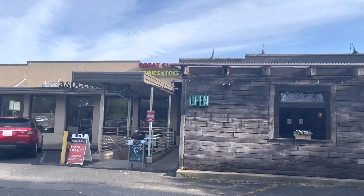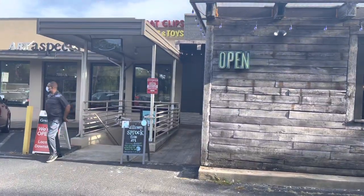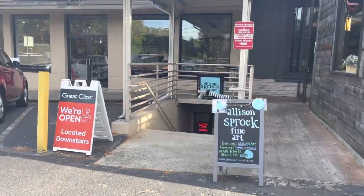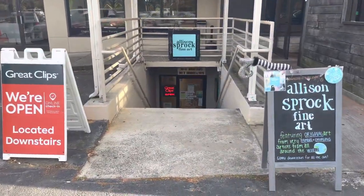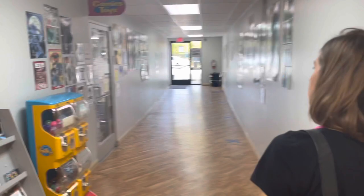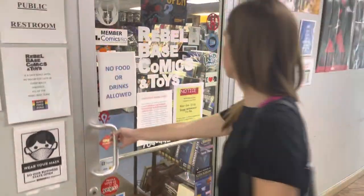Welcome back. We got a comic hunt and haul. Stick around to the end. First off, Rebel Base in Charlotte, North Carolina — what a shop. You kind of go down these creepy stairs, past the Great Clips, past the Sport Clips, and then you are into a world of back issues. Nice guy, super nice guy, gave us a great deal.